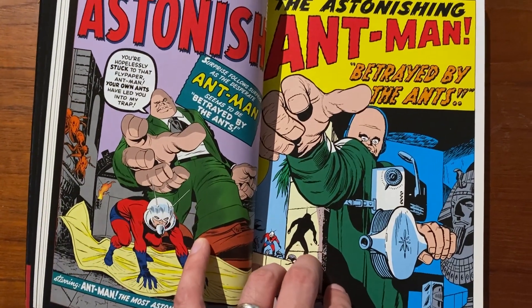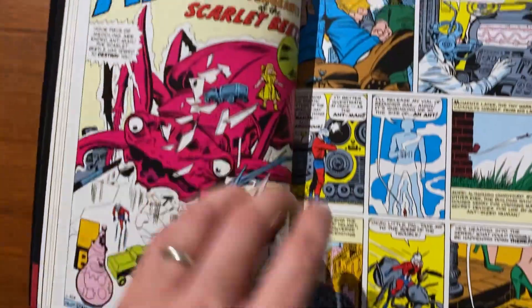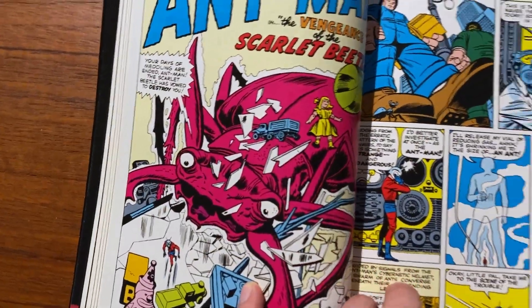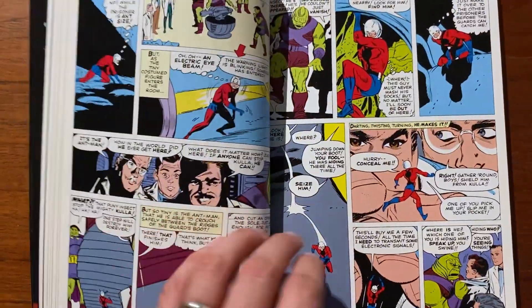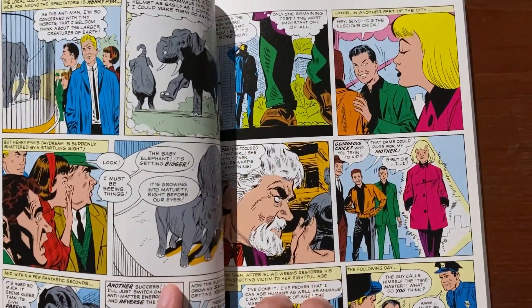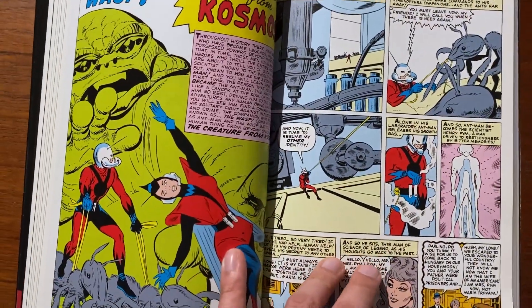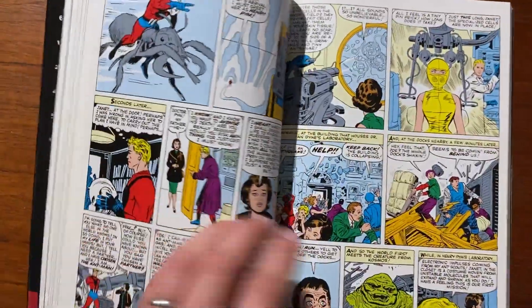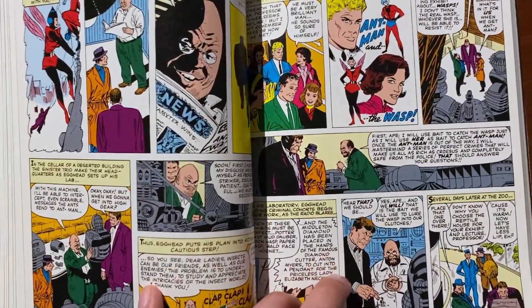Here are some of the Ant-Man villains, like Egghead. The Scarlet Beetle is another one — not a very impressive rogues gallery at all. Later on in the series, Don Heck takes up the artwork chores and does a really good job. This is where we see Wasp come into the picture, and the two of them become a partnership both professionally and romantically.